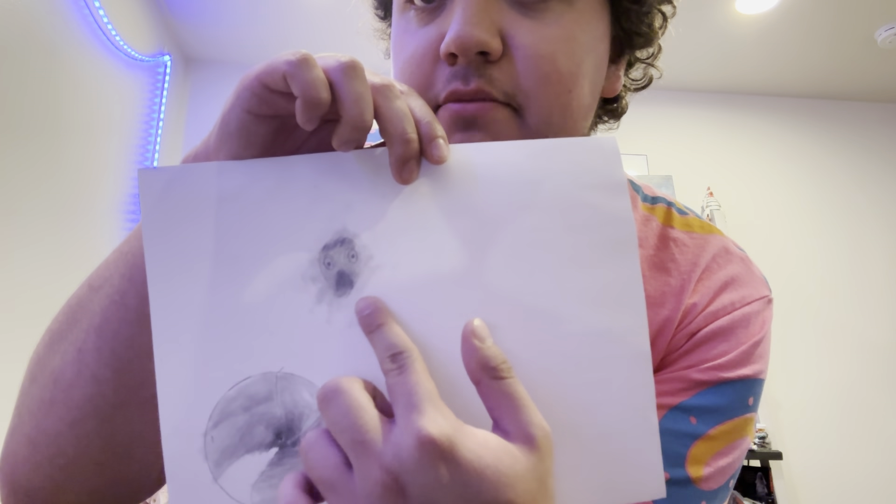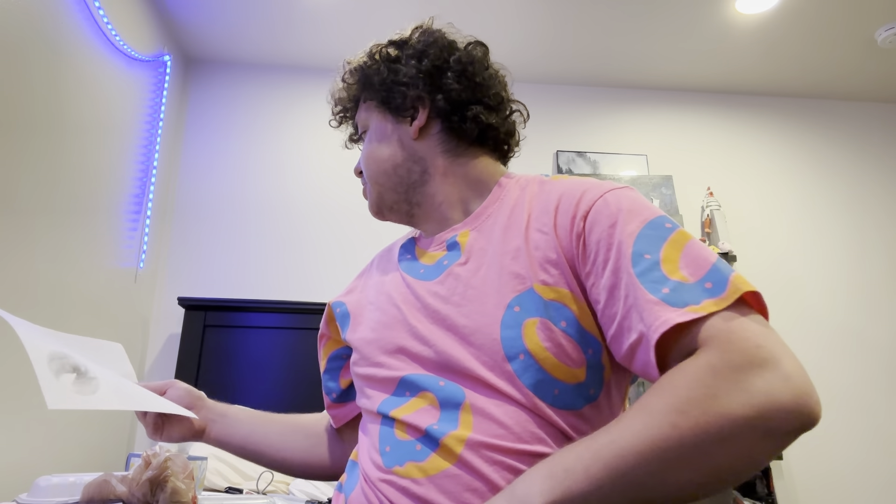And there's this demon thing I drew. I think it's an inspiration from Scary Stories to Tell in the Dark, I don't know, but I thought it looked cool.